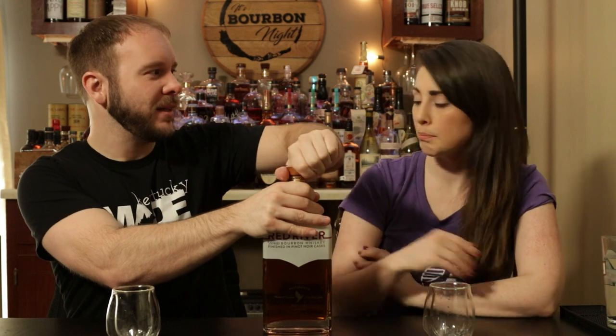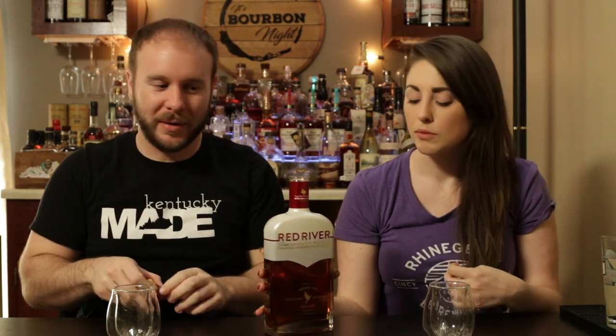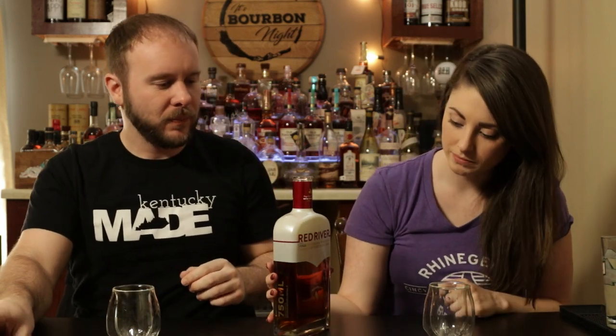And this is a new bourbon. This comes out of Pilot Point, Texas. Pilot Point — we were both right. Pilot Point. Western Sun Distilling.